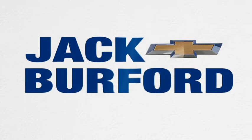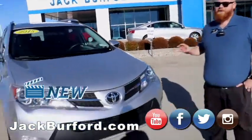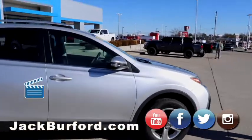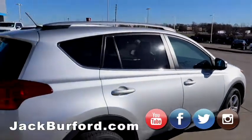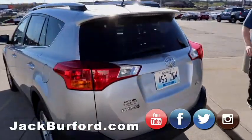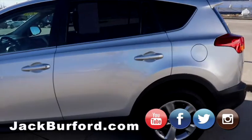Hey everybody, JJ with Jack Burford Chevrolet, going to talk to you about this 2015 Toyota RAV4 — silver in color, local trade, great vehicle. It's going to be one of those weekend warrior vehicles. Got things to do on the weekend but you need space for animals, pets, dogs, cats, kids — this can move them for you. It's an XLE RAV4 and we're getting ready to take a test drive.